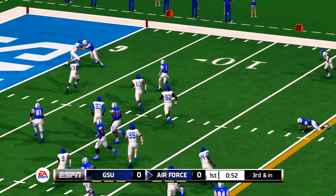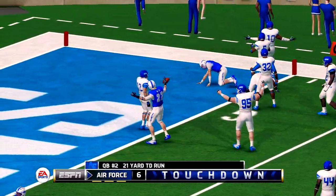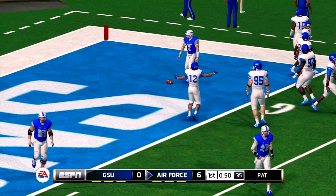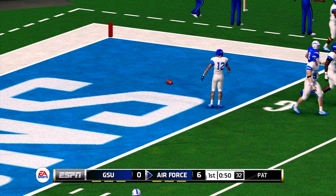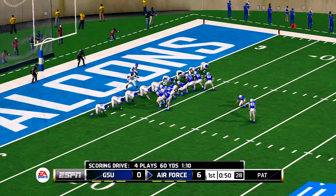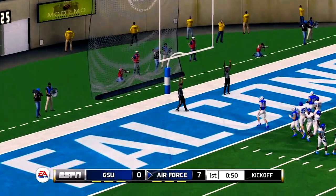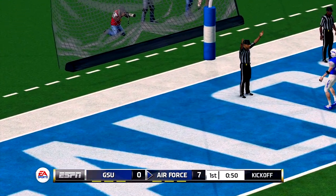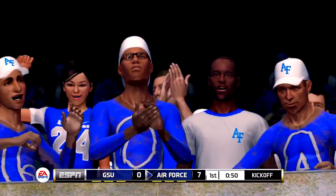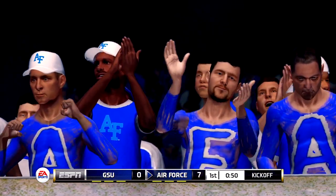There he goes! Touchdown, Falcons! And he adds the extra point. So a four-play, 63-yard drive, and that's good for a touchdown. The blocking up front was just amazing. I think that's what led them to those big runs. The score now, 7-0.